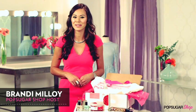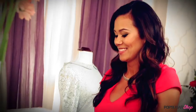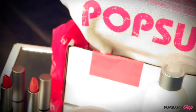Welcome to PopSugar Shop. I'm Brandi Malloy and today I am so excited to share a surprise with you — the unboxing of PopSugar's first must-have box.